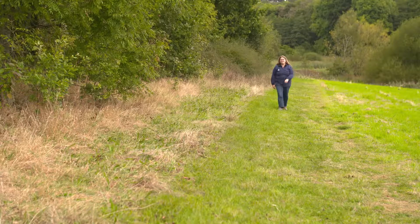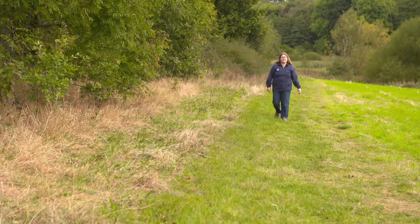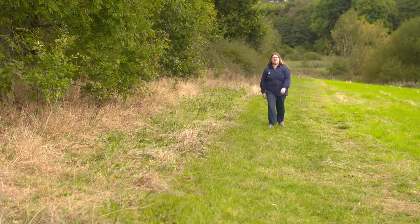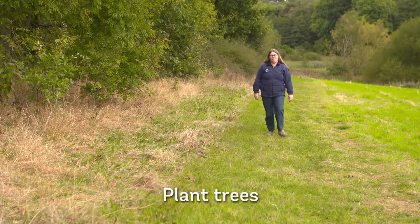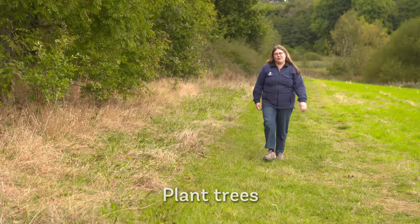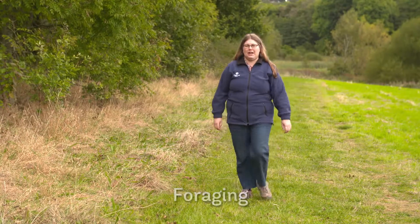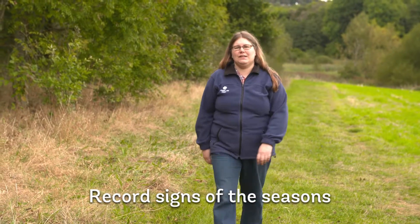We think autumn is the best time of year, and did you know it's also the start of the tree planting season? The Woodland Trust aims to plant 64 million trees over the next 10 years, and you can help us do it. You can also go and visit your local wood and try some foraging, or maybe record the signs of the seasons. There's so much to do at this time of year.